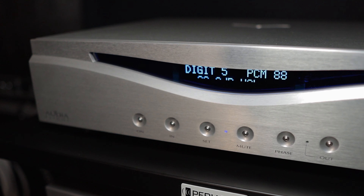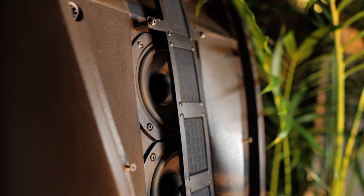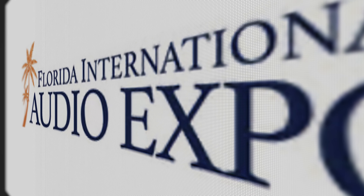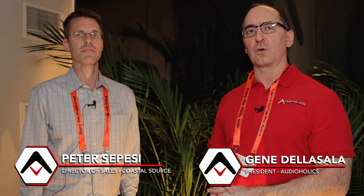Alright guys, we are here at Florida Audio Expo 2024. We're at Coastal Source — that's what we're going to be talking about in today's video. I'm Gene Della Sala with AudioHolics. We're here with Peter Sepsey, Director of Sales for Coastal Source.